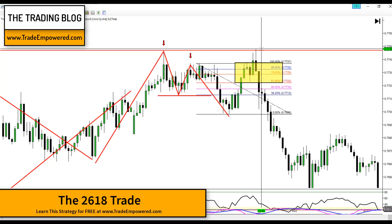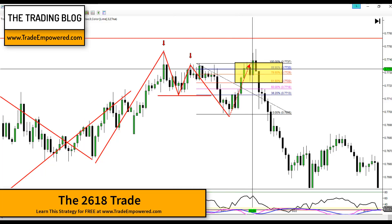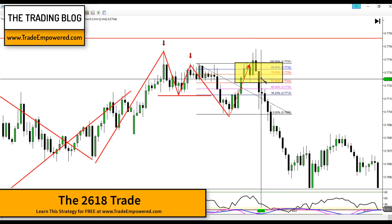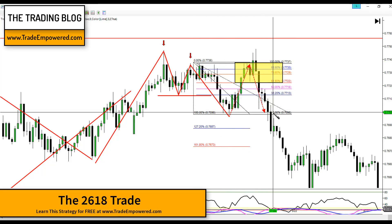The market knows where those stops are and will often test those areas — hunt those stop losses — before reversing in the opposite direction. I used to see this all the time starting out: the market would make its way just to my stop, grab it, and then go in the opposite direction. I call it a 'kiss of death' — price kisses those rookie stop losses and then runs the other way. And that's exactly what happened here. Price came up into our 2618 zone, went really deep, kissed those stops, then rolled down to achieve target one and even secondary targets at our 1.27 extension.